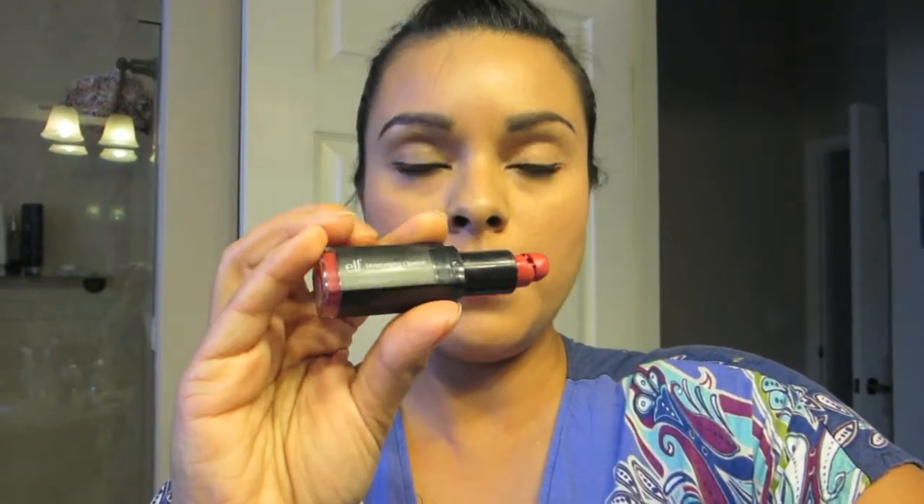I used this elf eyebrow kit, and to tell you the truth, compared to Benefit's eyebrow kit, it's the same thing — works the same way. I also just bought this eyebrow pencil, which I thought was really cool because it has an eyebrow brush on one end and a retractable tip.